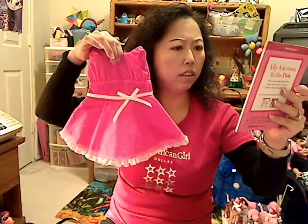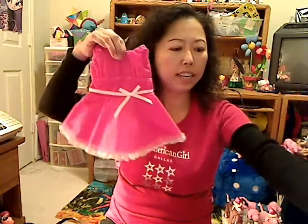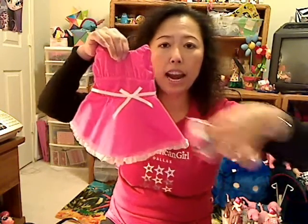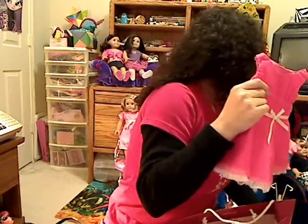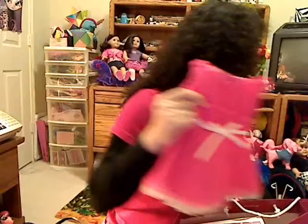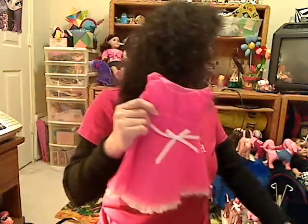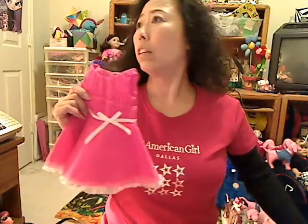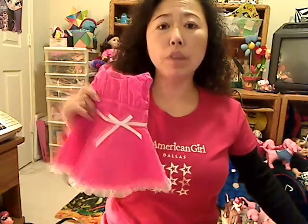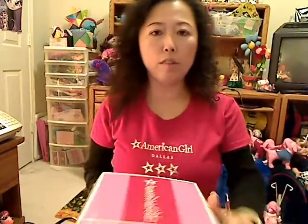It also comes with a book called 'Ellie Ackerman in the Pink.' I think this dress looks so pretty and I'm not sure who I'll put it on. Maybe Chris — well, you guys will find out.